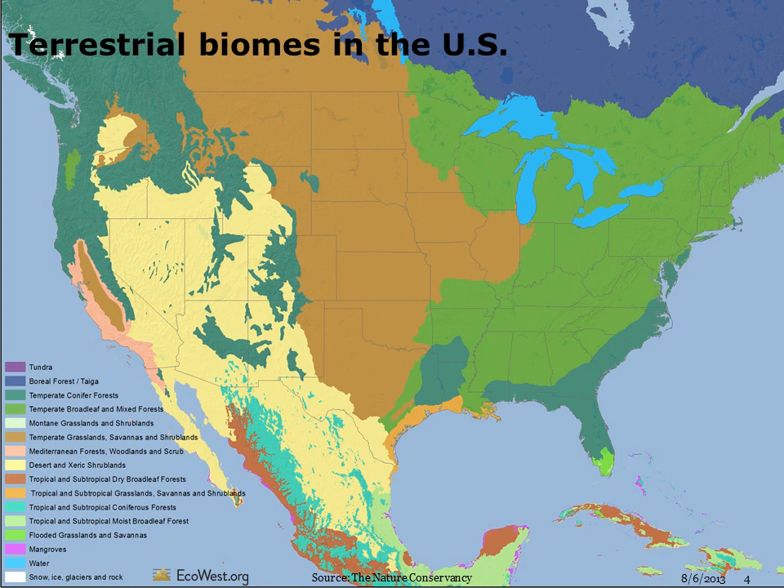As with temperature, rainfall, and elevation, there is more uniformity in the East than the West. Look, for example, at how many different types of communities are found in California, or how isolated mountains in the Great Basin create little biome islands.